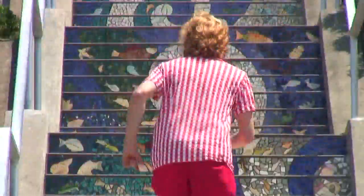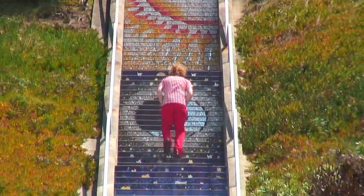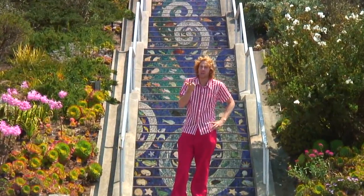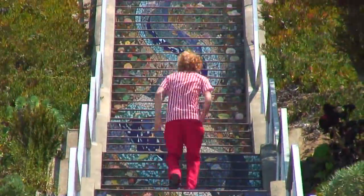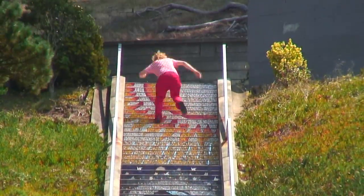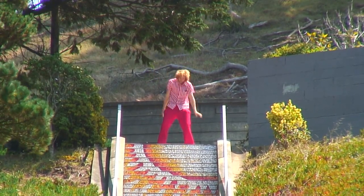Let's see how many steps there are! Was that 162 or 163? Well, looks like I gotta do it again! 163! Woo! The coolest steps in San Francisco.